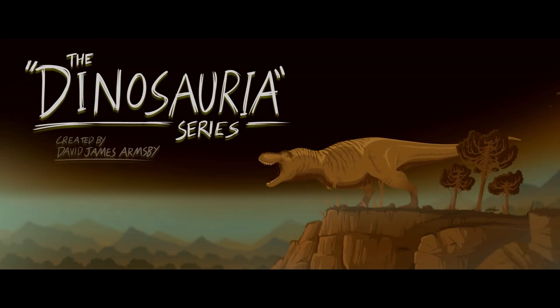G'day everyone, I'm Ella and today I'm going to be sharing my thoughts on David Armsby's Animated Dinosauria series. I won't discuss specifics like accuracy of certain animals — those videos will come later — but broader points to give you an idea of this series.